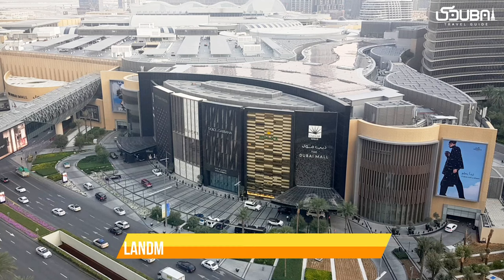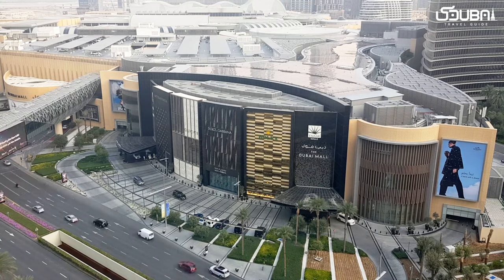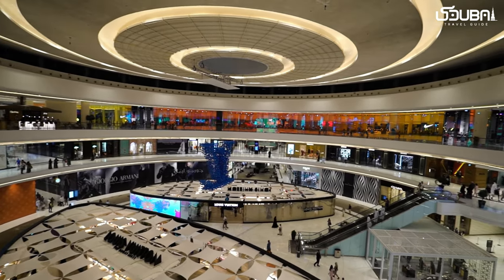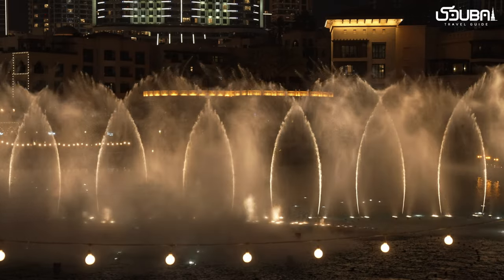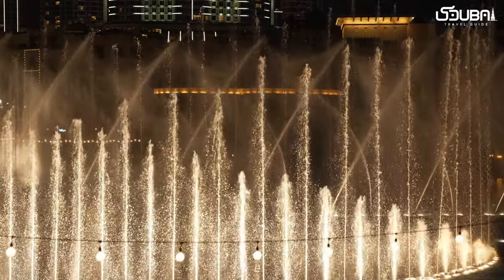Landmark four: Dubai Mall and Dubai Fountain. The Dubai Mall is not just a shopping haven — it's a destination in itself. Explore its vast retail spaces, marvel at the Dubai Aquarium, and be captivated by the Dubai Fountain show, a choreographed dance of water, lights, and music that's a true spectacle.